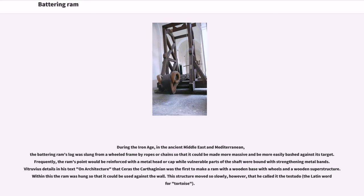During the Iron Age, in the ancient Middle East and Mediterranean, the battering ram's log was slung from a wheeled frame by ropes or chains so that it could be made more massive and be more easily bashed against its target. Frequently, the ram's point would be reinforced with a metal head or cap, while vulnerable parts of the shaft were bound with strengthening metal bands.